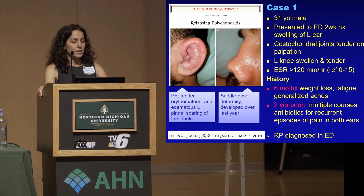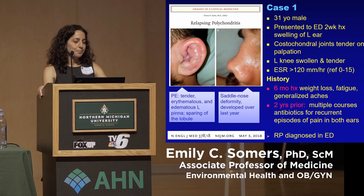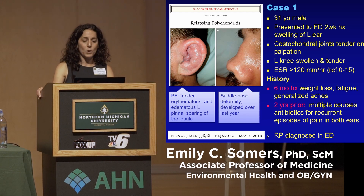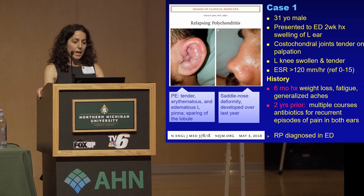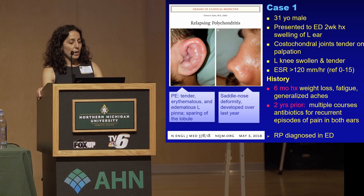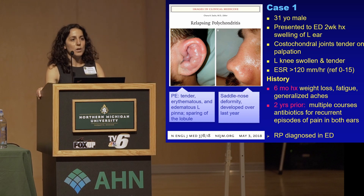The first case was published last year in the New England Journal of Medicine. This was a 31-year-old male who presented to the emergency department with a two-week history of swelling of the left ear. The costochondral joints were tender and his left knee was swollen and tender. The only remarkable laboratory finding was the ESR, or erythrocyte sedimentation rate, which is a very nonspecific measure of inflammation or activation of the immune system. That was elevated, but not really anything else in labs.